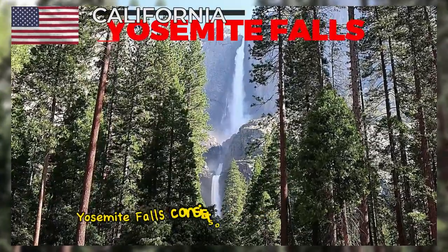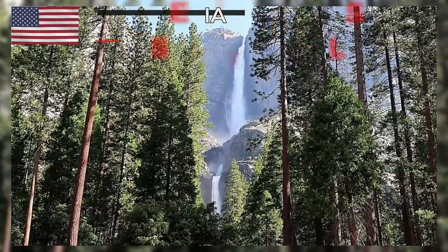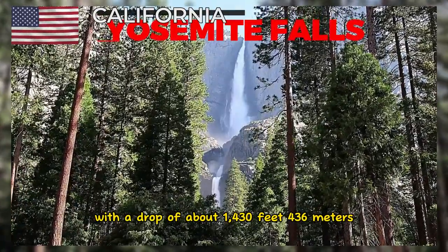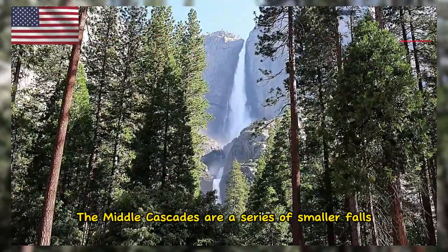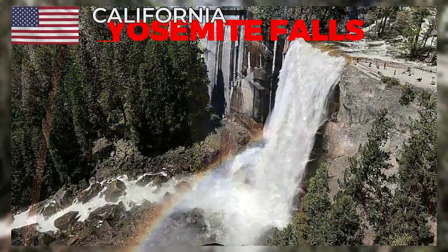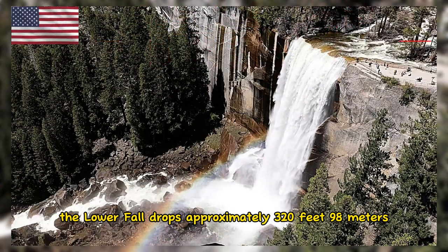Yosemite Falls consists of three distinct cascades. The Upper Fall is the largest of the three, with a drop of about 1,430 feet (436 meters). The Middle Cascades are a series of smaller falls and cascades that connect the Upper and Lower Falls. The Lower Fall drops approximately 320 feet (98 meters).